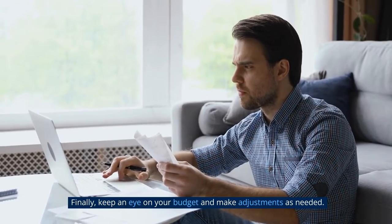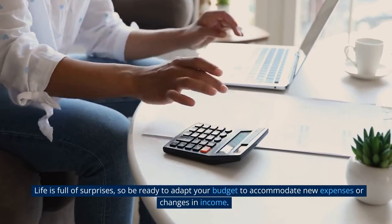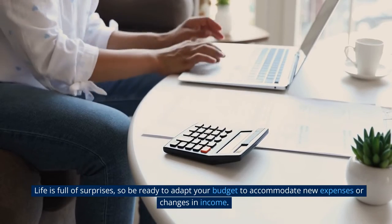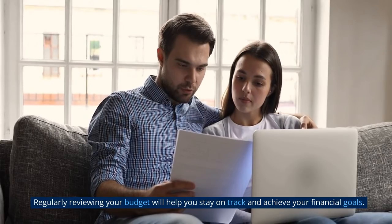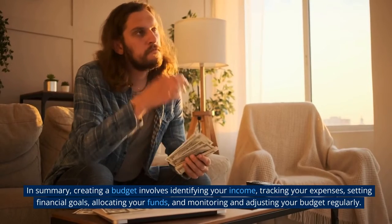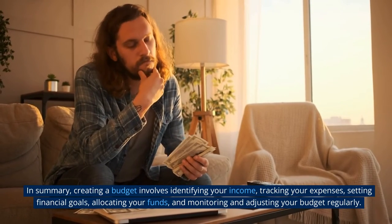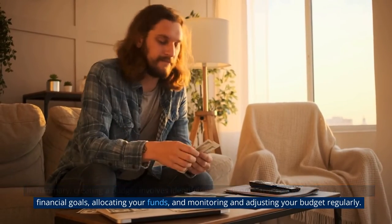Step 5: Monitor and adjust your budget. Finally, keep an eye on your budget and make adjustments as needed. Life is full of surprises, so be ready to adapt your budget to accommodate new expenses or changes in income. Regularly reviewing your budget will help you stay on track and achieve your financial goals. In summary, creating a budget involves identifying your income, tracking your expenses, setting financial goals, allocating your funds, and monitoring and adjusting your budget regularly.